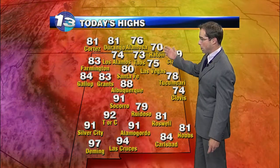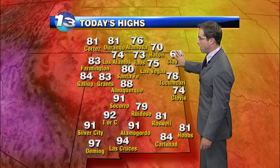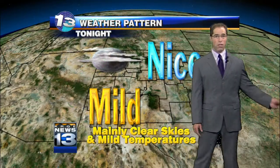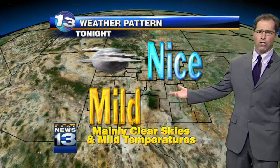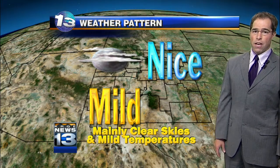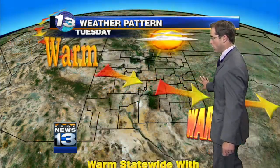The highs today across the area were warm, but they're going to continue to get warmer. Pretty nice across the northeast — temperatures in the low 70s. Down to the south, 80s and 90s. Looking at the satellite and radar, not much right now. High pressure is dominating our weather across the southwest. Tonight we'll see largely clear skies across the area, and temperatures will dip a bit during the overnight hours, but nothing too cold.